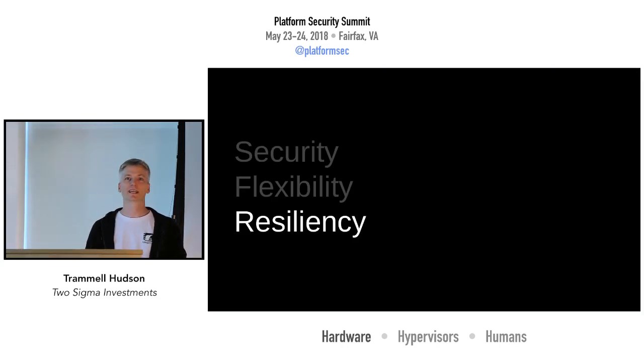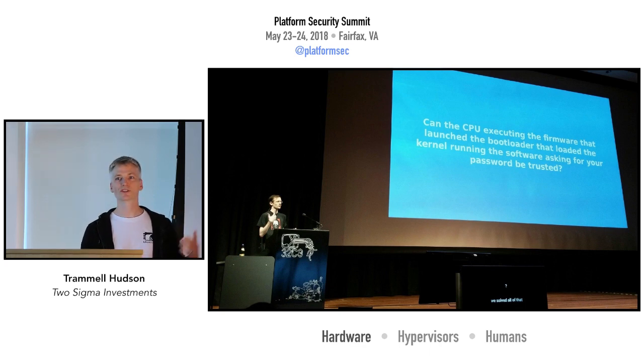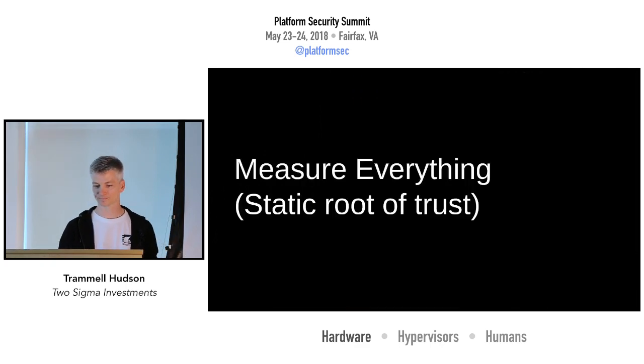The resiliency we get from Linux Boot and open source is also a really key feature. As Matthew Garrett pointed out, with most systems we don't have a good way to guarantee that the software asking for your password has been loaded by a kernel that's been launched by a bootloader — that long chain of trust is hard to maintain with a lot of proprietary firmwares. But since we control that root of trust, we can measure everything, we can do it statically, and we can have a fairly short chain.